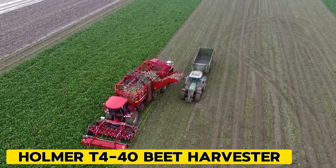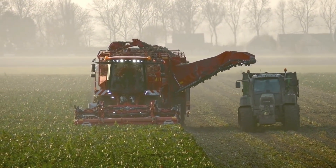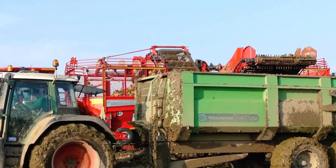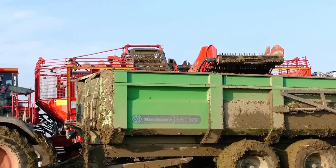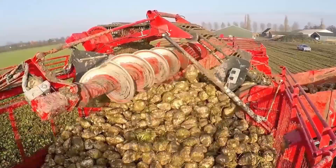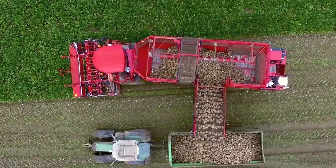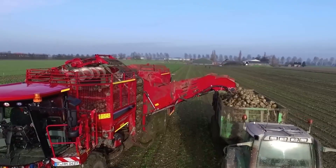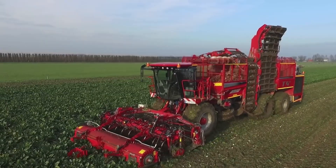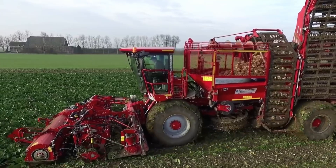Holmer T440 Beet Harvester. This sugar beet harvester is smartly connected and flawlessly built, setting new benchmarks in harvesting. The Holmer Easy Lift system ensures top-notch harvesting results, while its lightweight construction prioritizes soil protection like never before. The innovative chassis concept, equipped with an integrated slope sensor, guarantees stability in every scenario. The Holmer EcoPower system combines superior performance with minimal fuel consumption, making it truly unbeatable.